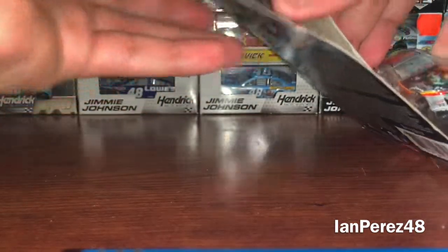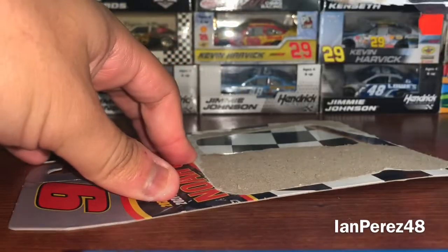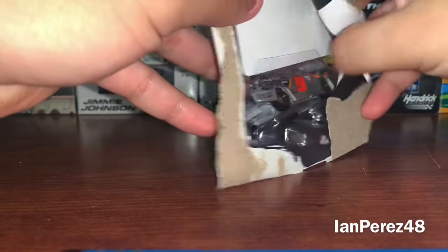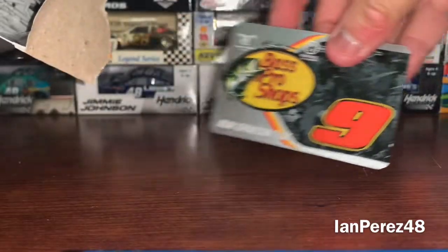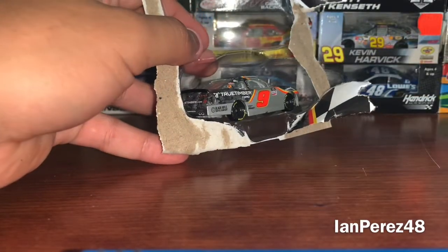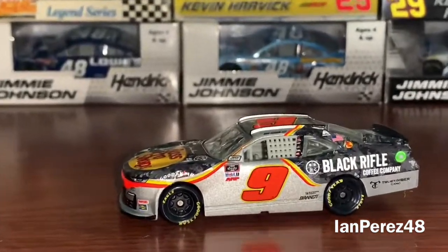Let's get this car out of its box. Unfortunately I still have a free sticker instead of magnets. Let me get the sticker out — I prefer the magnets all day every day. All right, here it is. Surprisingly, that went well.